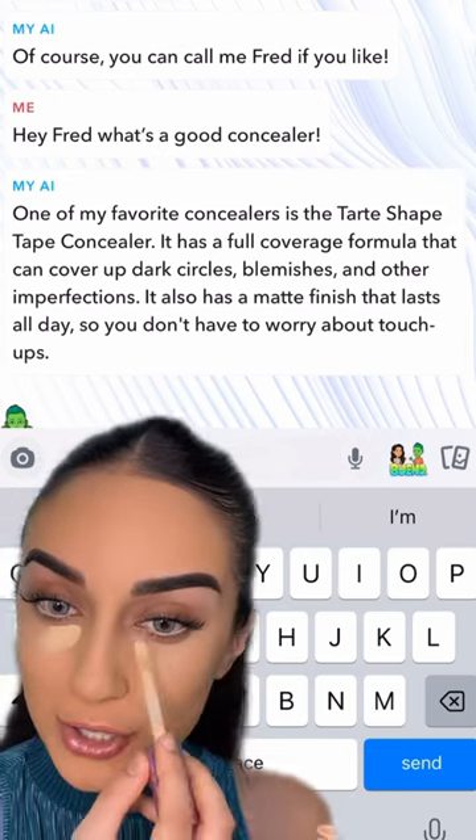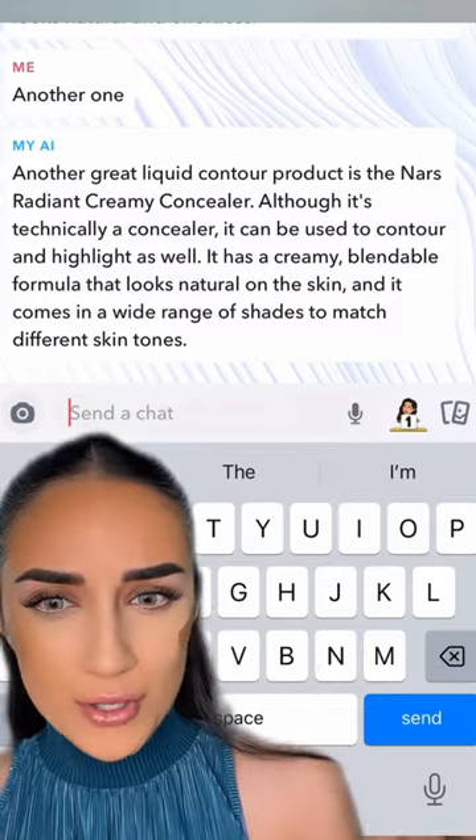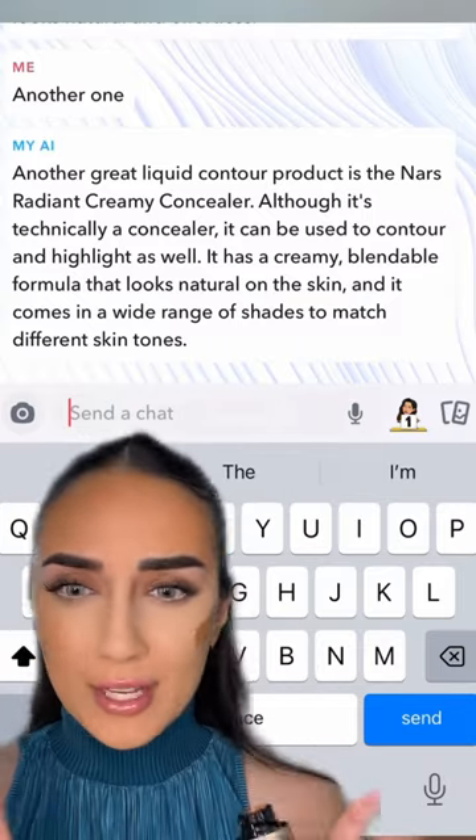For concealer, he said to use Tarte Shape Tape, which is one of my absolute favorites. Use a concealer for contour. I think my AI is a freaking genius. It's as if he knows that I love makeup hacks.